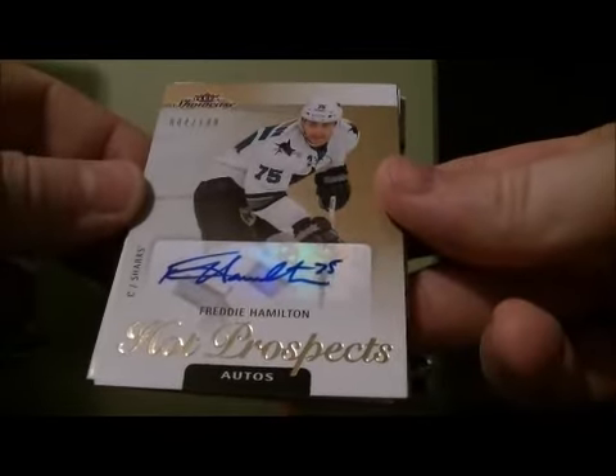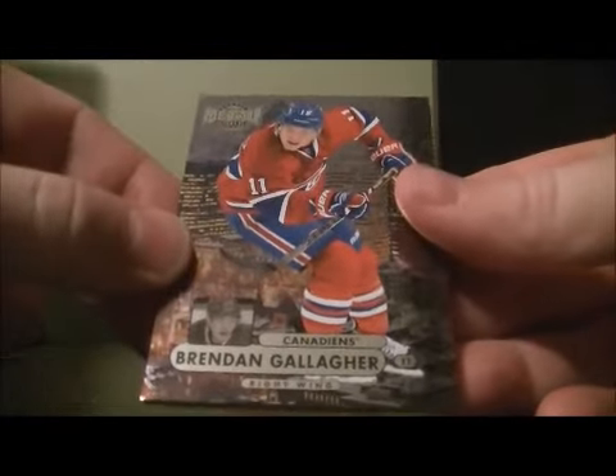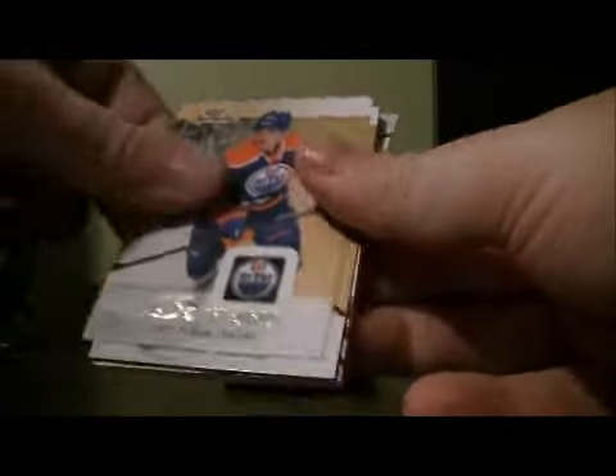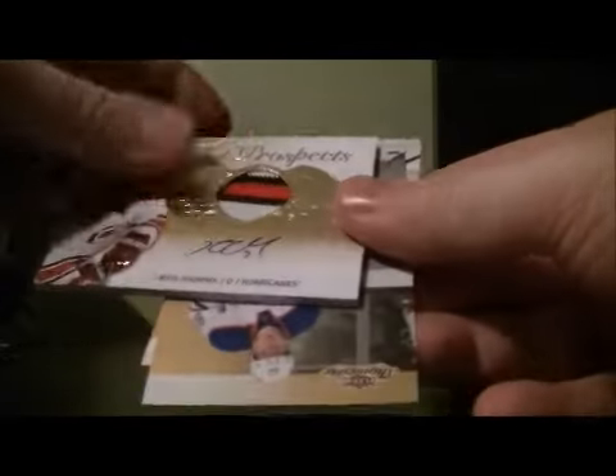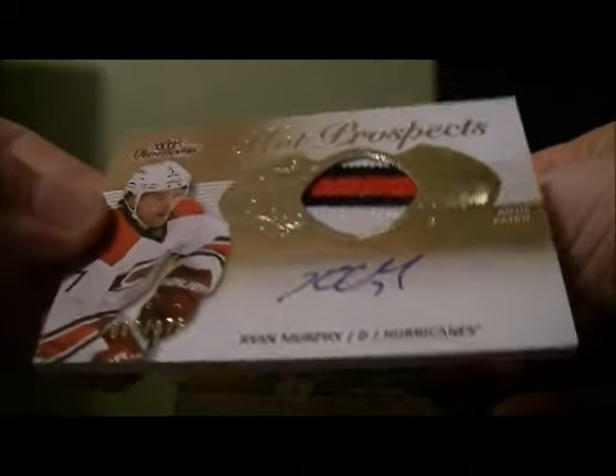The Hot Prospects autograph of Freddie Hamilton for the Sharks, 44 of 149. Edmonton Universe for the Canadiens of Brendan Gallagher. The Hot Prospects patch of Ryan Murphy for the Hurricanes, number 66 of 375.